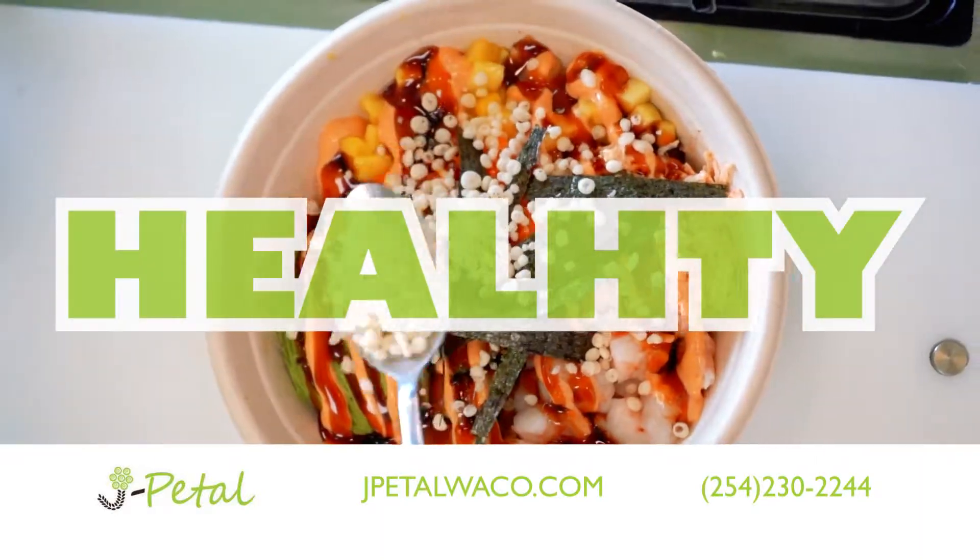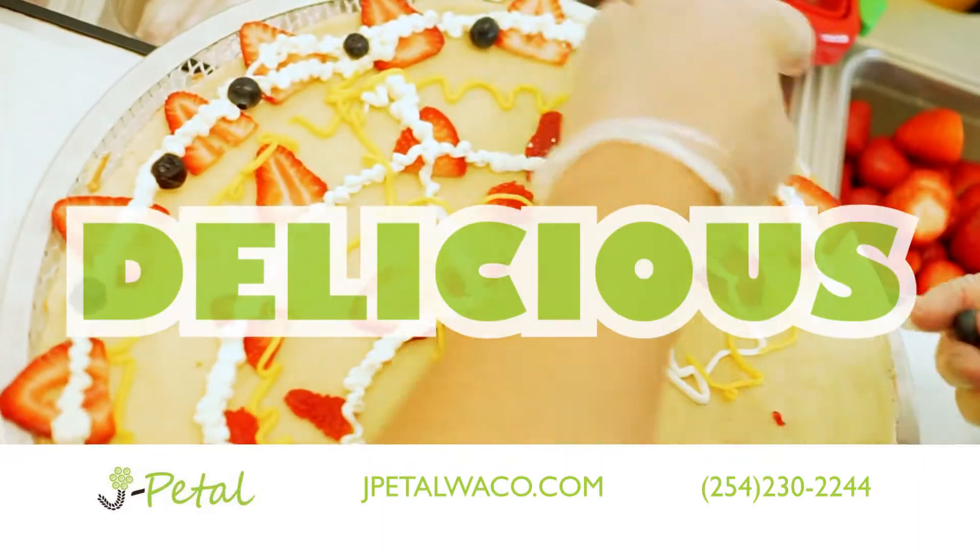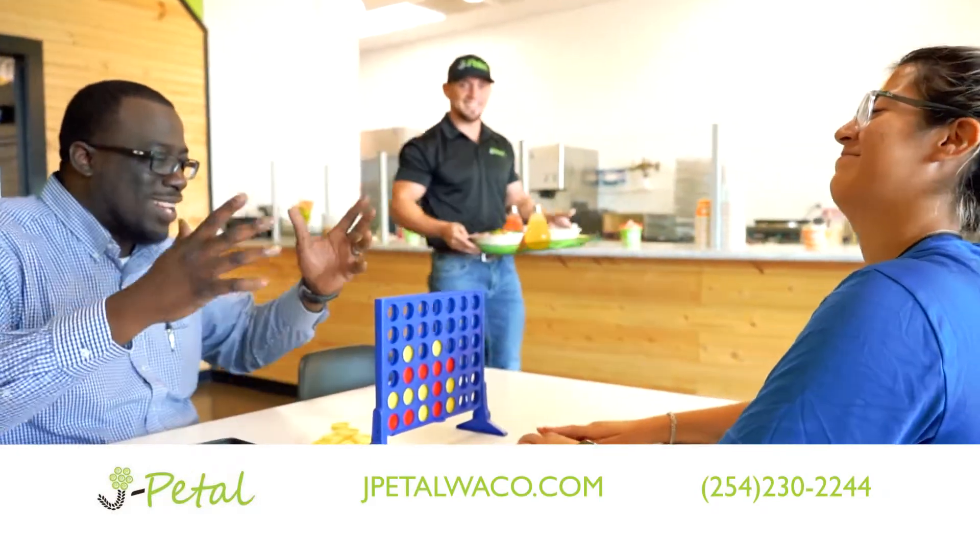Ready for a bold, fresh, healthy change? Or something sweet, delicious, and artistic? If so, try J Petal and Poke today.